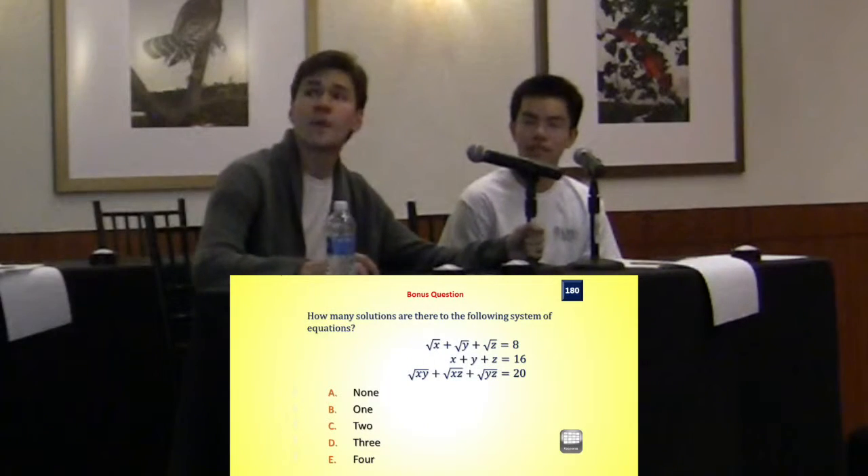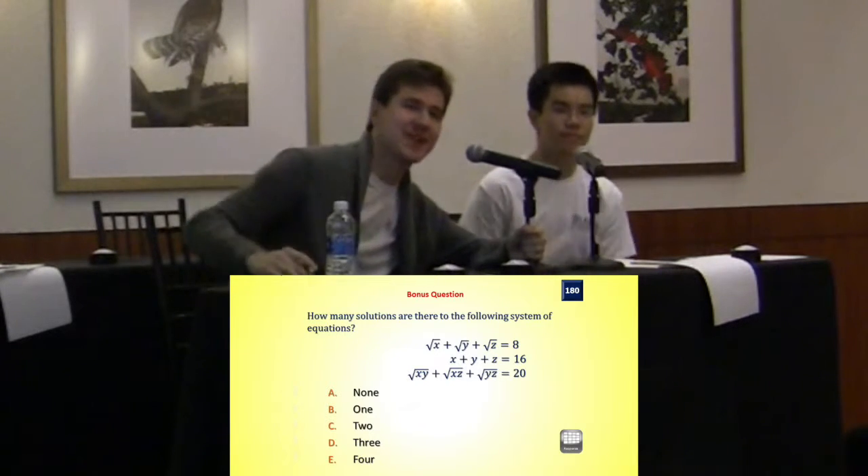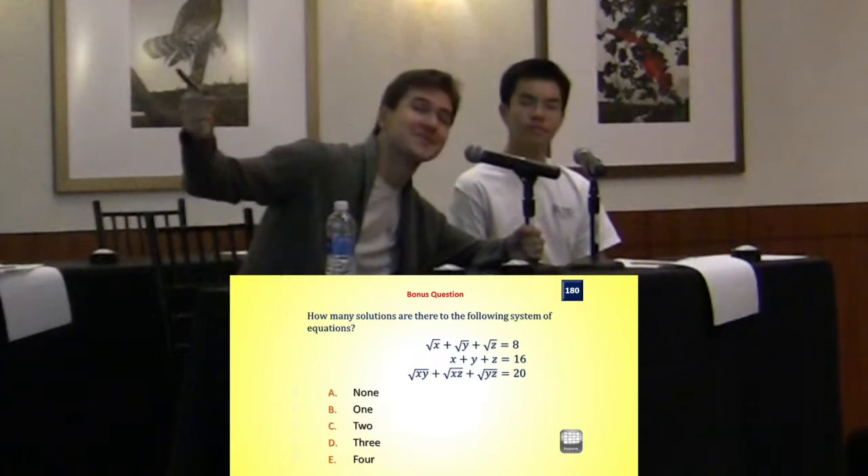Nick, did you want to say something? Yeah, hold the microphone. Yeah, I just wanted to say that — or you can show the solution. I was just kind of like, I wanted to explain it.